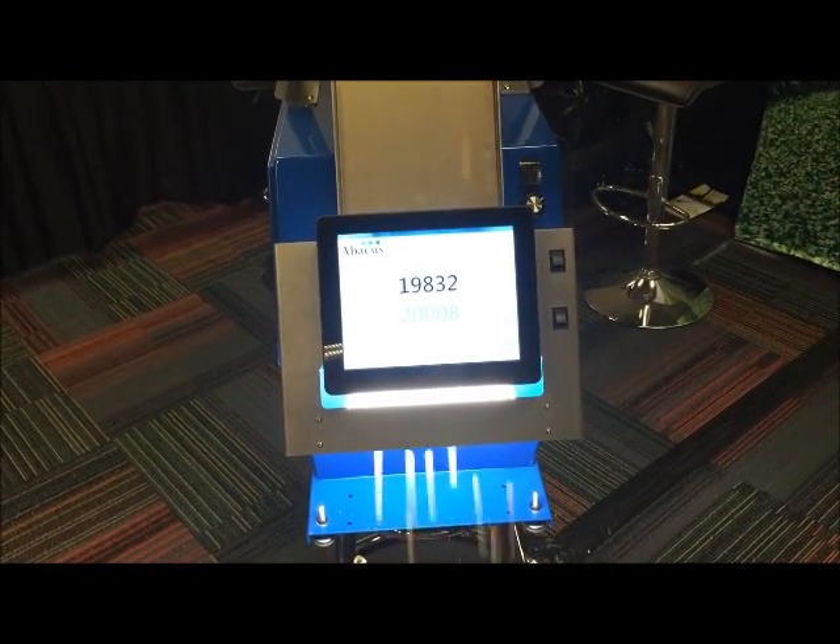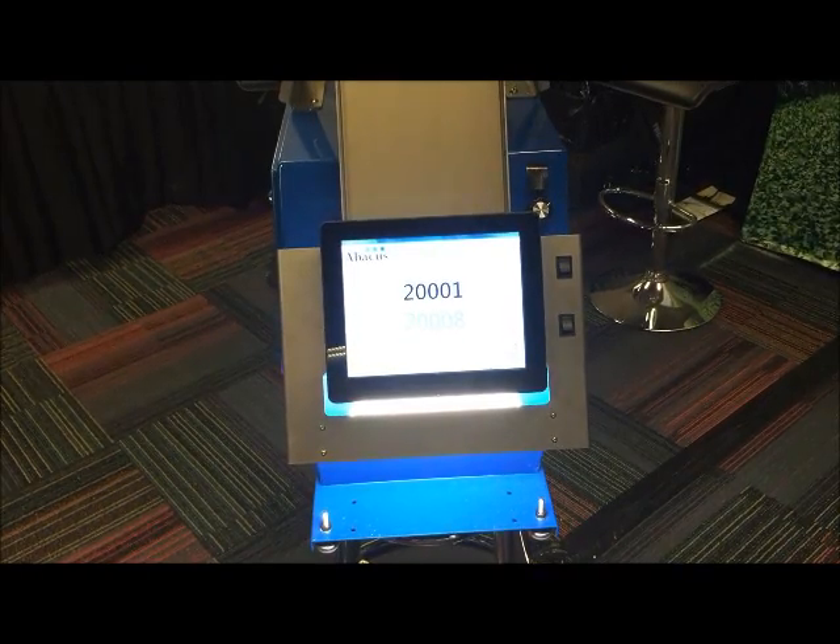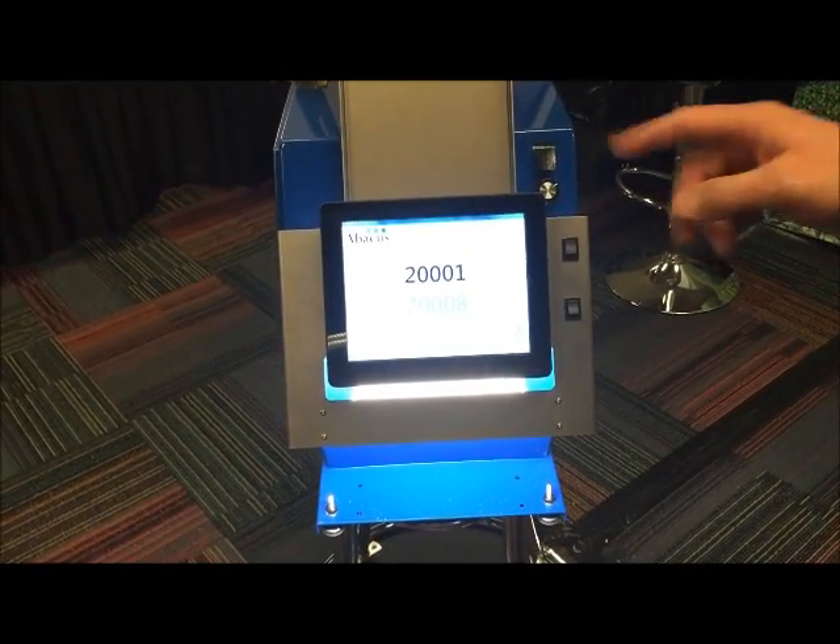The sample runs in less than 20 seconds, and our count this time was 20,001.